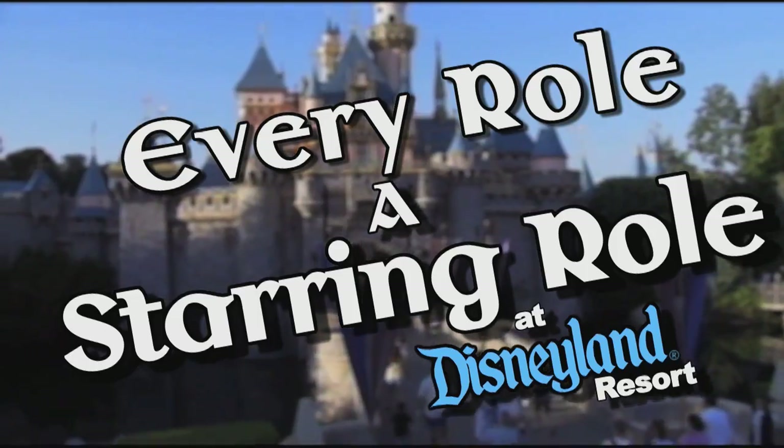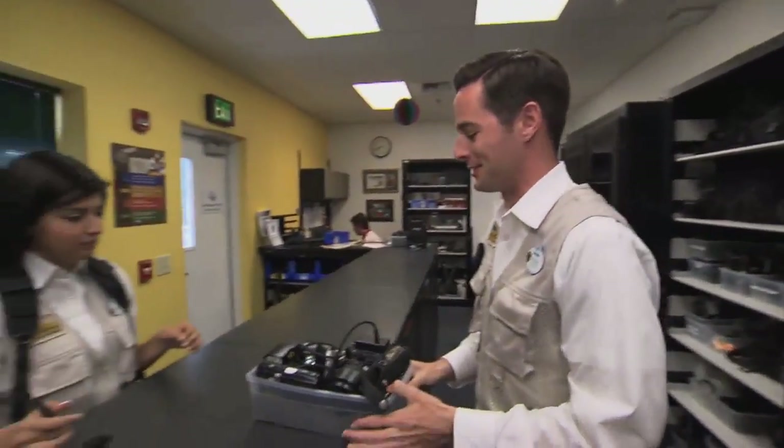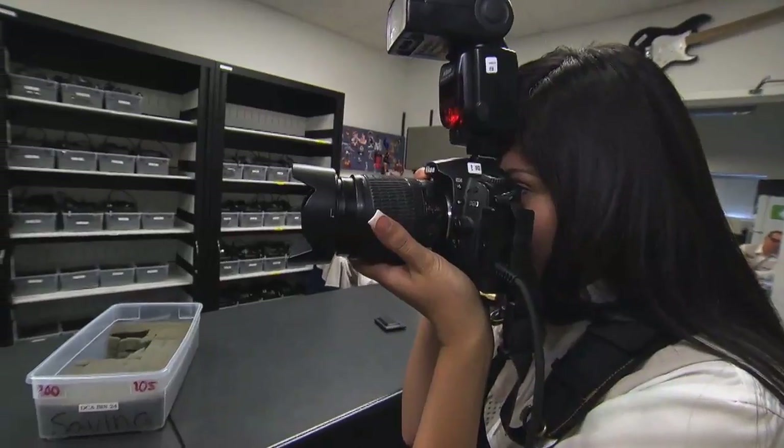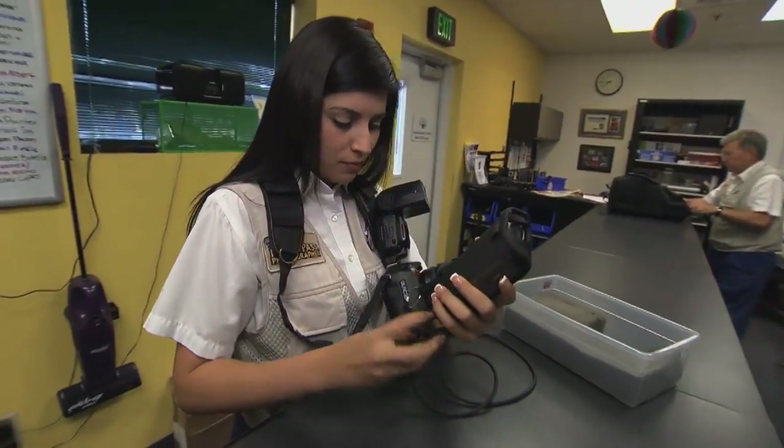Hi, my name is Savina Hernandez and I'm a Disney PhotoPass photographer for the Disneyland Resort. Welcome to Every Role, a Starring Role. To get ready for my shift, we start off in our office where we check out our camera equipment, taking test shots and just making sure everything is working properly before I go out into my area.